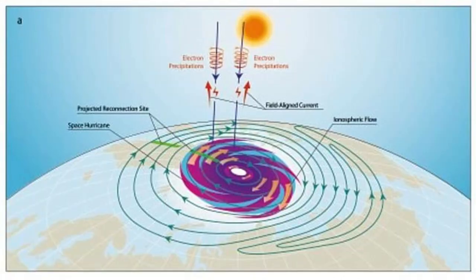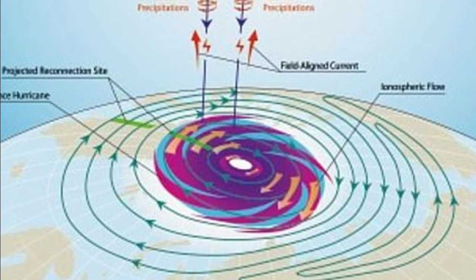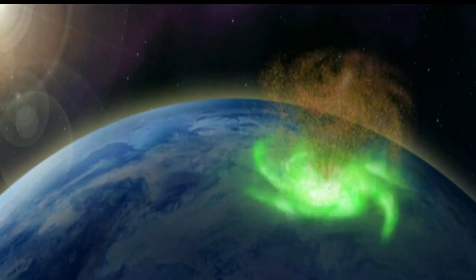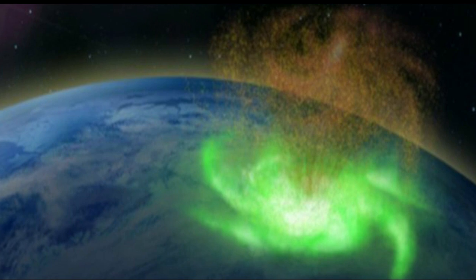Scientists have spotted what they're calling a space hurricane spinning above the north pole. According to a new study, the roughly 600-mile wide swirling mass of plasma was located several hundred miles above the north pole and rained electrons instead of water. Until now, it was uncertain that space hurricanes even existed, so to prove this with such a striking observation is incredible.